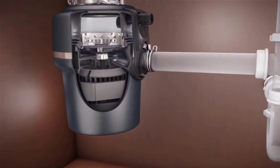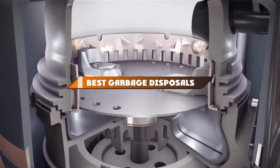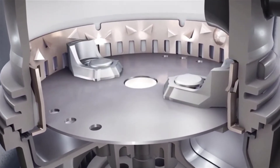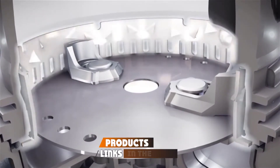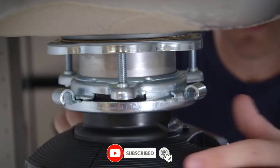Hello guys, in today's video we're going to present to you the top 10 best garbage disposals available on the market today. We made this list based on our personal preference and sorted it based on their features, prices, quality, durability, and reputation of the manufacturers. Check out the description to find out their prices and more information — we've included the links in the description below.